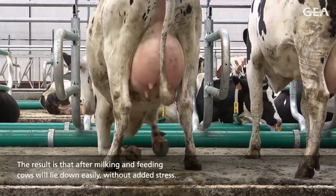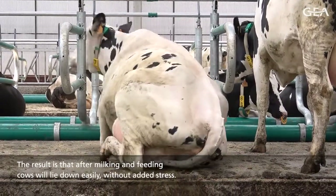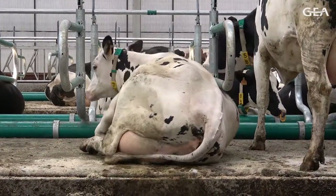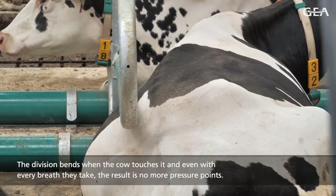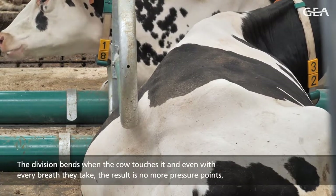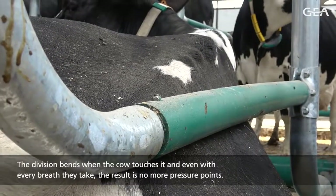The result is that after milking and feeding, cows will lie down easily without added stress. The division bends when the cow touches it, and even with every breath they take, the result is no more pressure points.